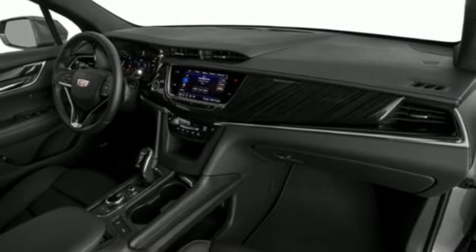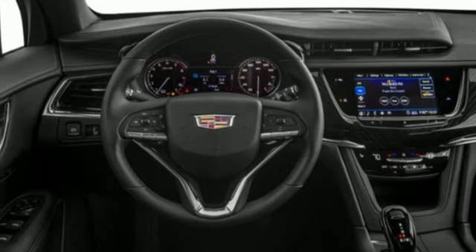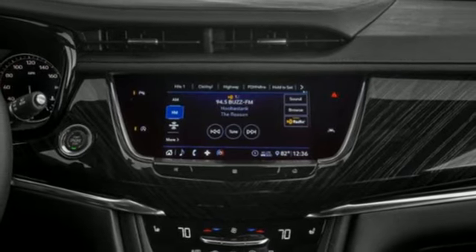Auto-dimming rearview mirror, streaming audio, memory exterior door mirror settings, dual zone climate control, front and rear parking sensors, and V6 engine.